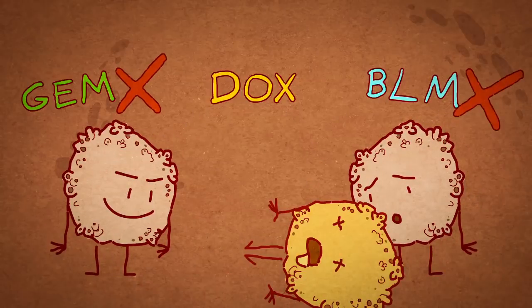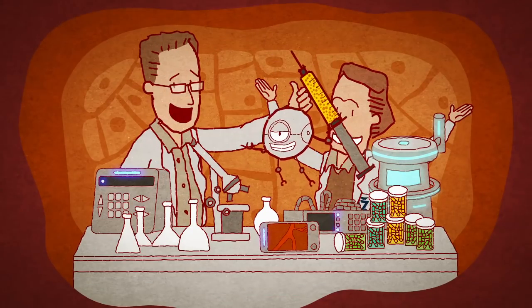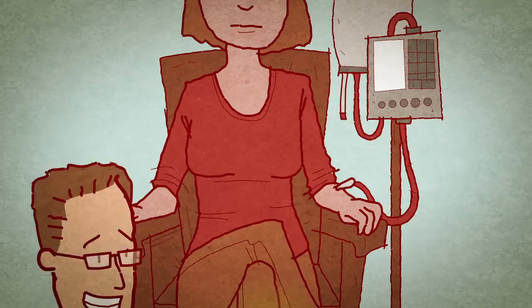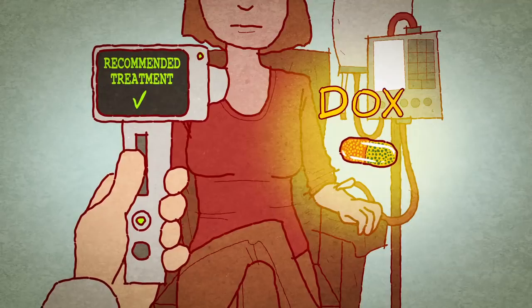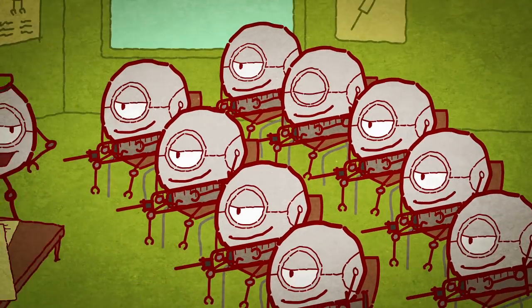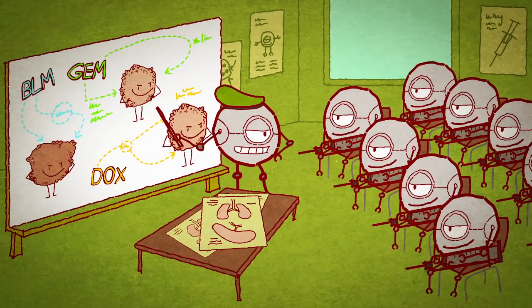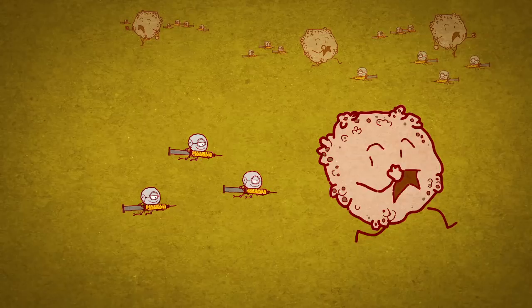This new development allows the drug diagnostic stage to take place within the patient's own body. This leads to clinical recommendations based on the patient's own response — personalized medicine at its best. Such speedy answers will lead to a dramatic improvement in treating these prevalent cancers, saving countless lives, one nanoparticle at a time.